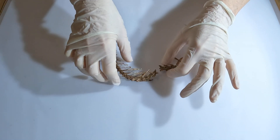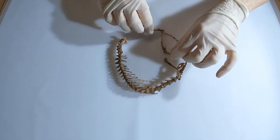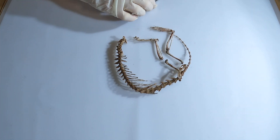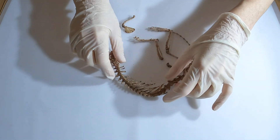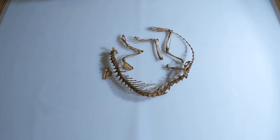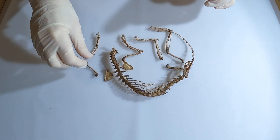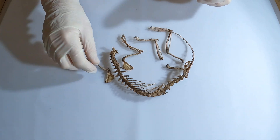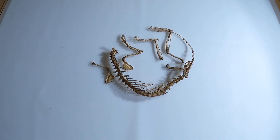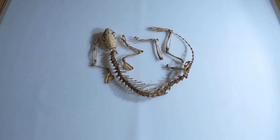Another interesting fact: in ecosystems, stoats are vital predators, controlling small mammal populations and maintaining balance in the food web. However, their introduction to New Zealand to manage rabbits and hares had catastrophic effects. Native ground-nesting birds like the kiwi, which evolved without mammalian predators, were left defenseless. Stoats are now one of New Zealand's most destructive invasive species, a tough reminder of the risks of introducing non-native species into new environments.